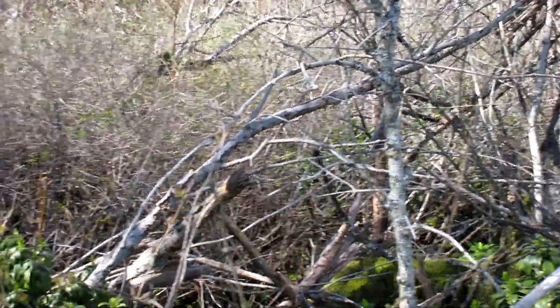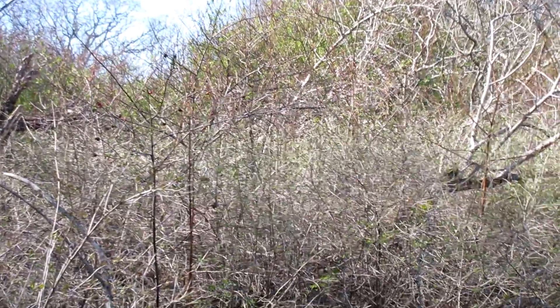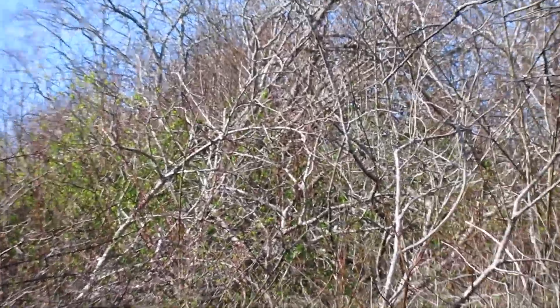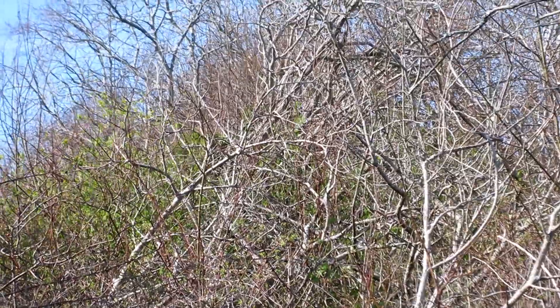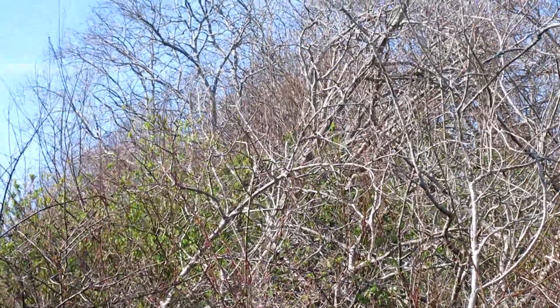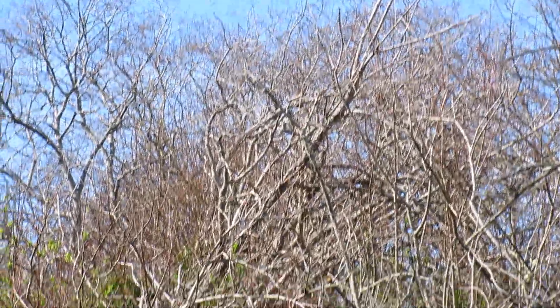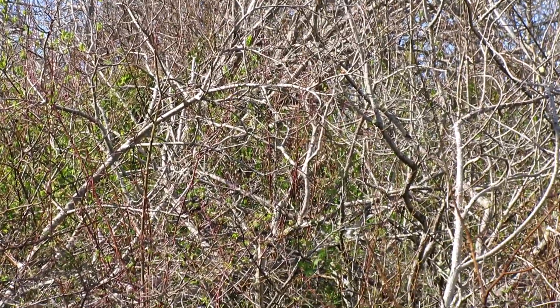They seem to be building another blind right here. Look at all the leaner trees — none of these trees were growing here. They were all brought here and just flung. So we've got this other big stretch of the building, a big teepee. Kind of resembles the start of one. Very interesting.